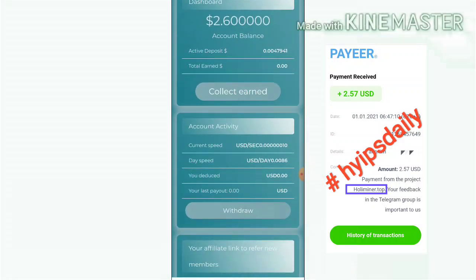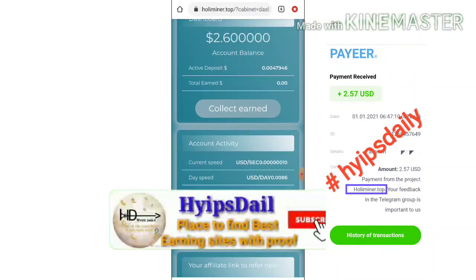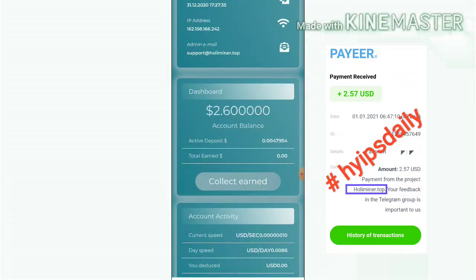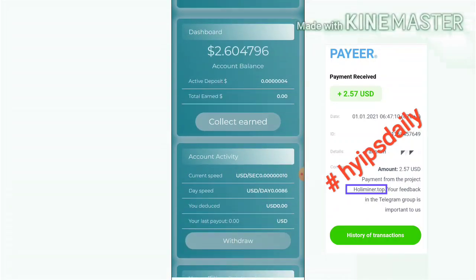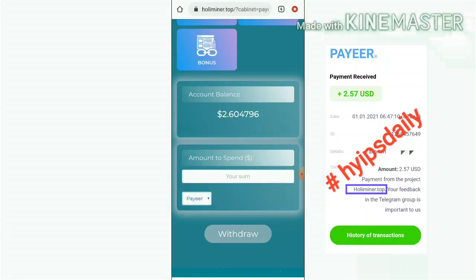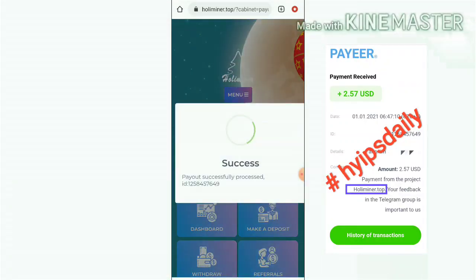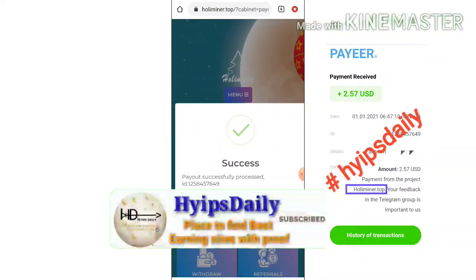This is how your account page actually looks like. Now let me show how to make a withdrawal. To make a withdrawal, we have to collect our earnings — click the collect earnings button. Once that is successful, go to the withdrawal page. We have $2.60 in our account balance, so just enter the amount and hit the withdraw button. Our withdrawal was processed successfully and we have received a batch ID, which confirms this site is paying.